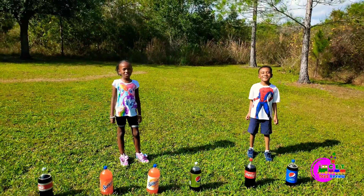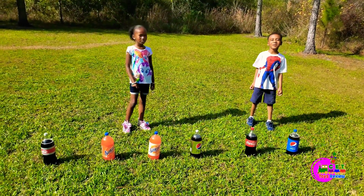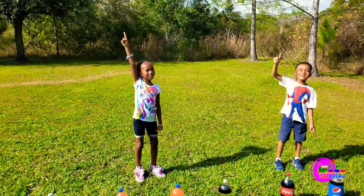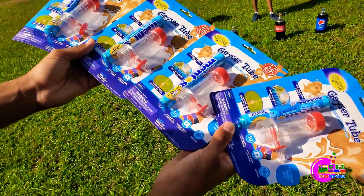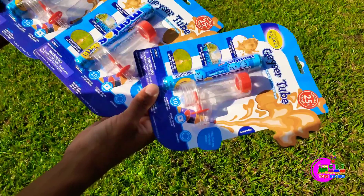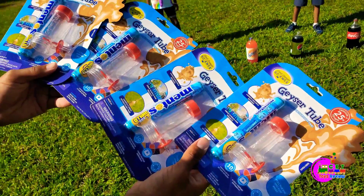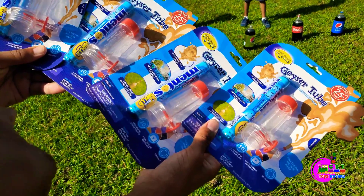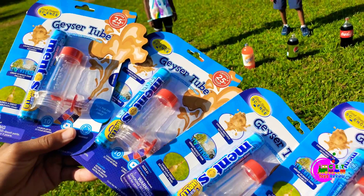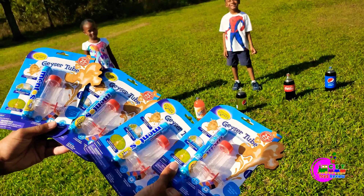We got a new geyser experiment — Soda versus Mentos. We see the soda goes way up in the air. We also want to use the geyser tube. We have four but I'm not sure if I'm going to use all four packs, maybe like three or two. This is what you get inside: you get Mentos, it's the geyser tube, and it goes up to 25 feet.